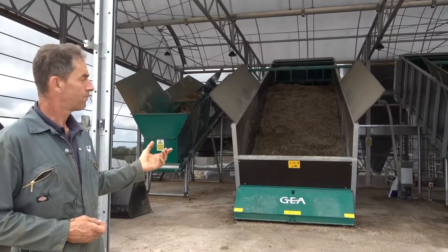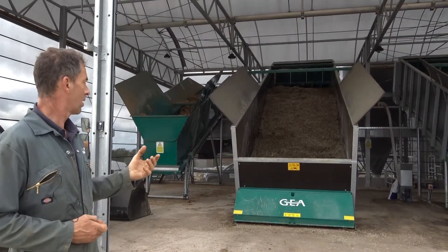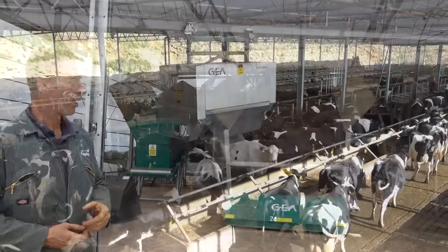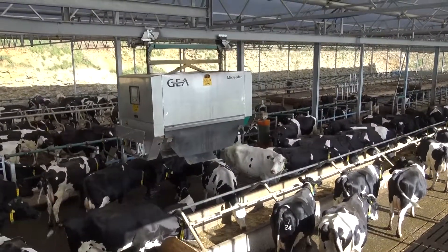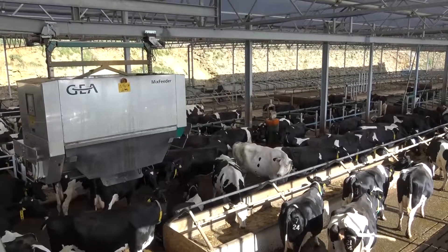We load these up once a day, and once they're loaded we've got five different rations that we feed. You might just be able to see the carrier in a minute. That gets loaded with different portions of the forages and also minerals.